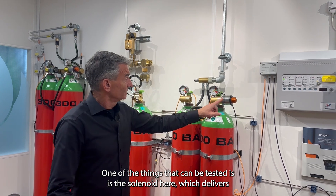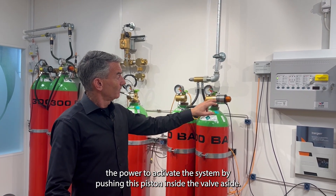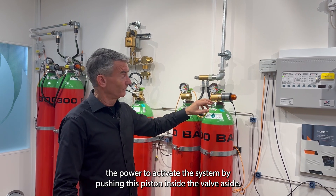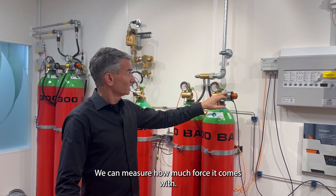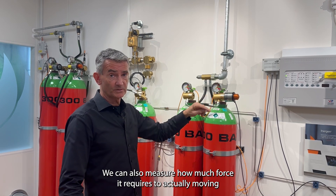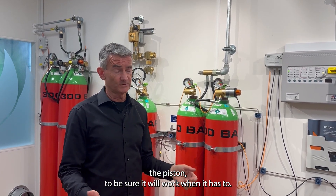One of the things that can be tested is the solenoid here, which delivers the power to activate the system by pushing this piston inside the valve aside. We can measure how much force it comes with, and we can also measure how much force is required to actually move the piston, so you can be sure it will work when it has to.